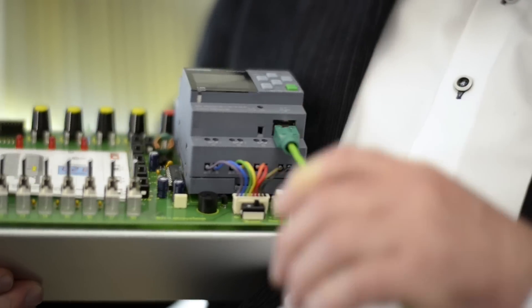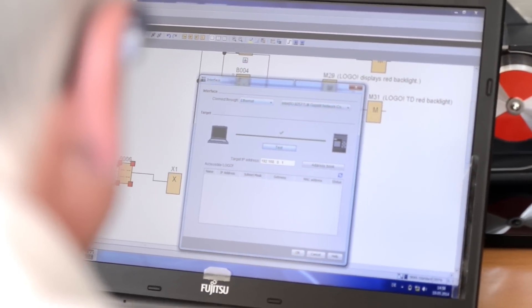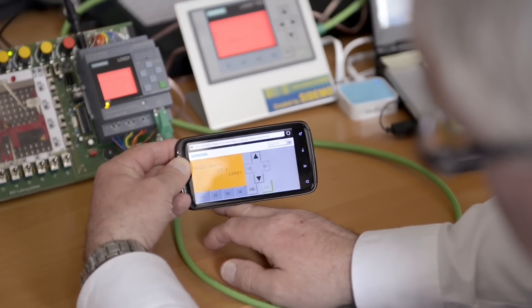The new Logo has an Ethernet interface and integrated web server that you don't need to program anymore. Any Logo customer can program these message texts, check them, assign a password, and be ready to do remote control or run analyses on a smartphone.